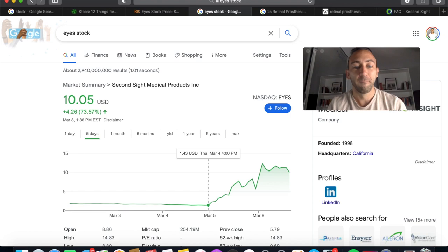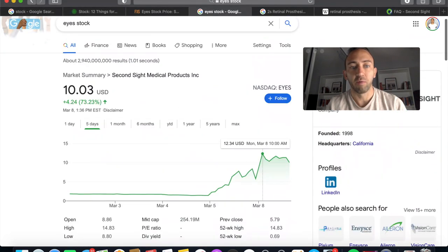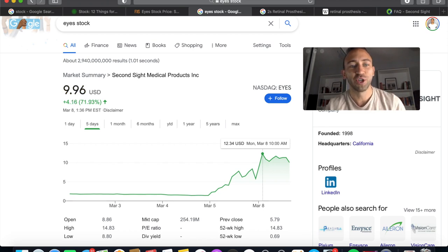Look at this five-day chart. We were at $1.45 as of just March 4th, and now we've had a little bit of a dip with the broader NASDAQ dip, but the stock is really thriving. It went from $1.45 to $10, actually trading at a high of $12 in the last five days. That's just insane.